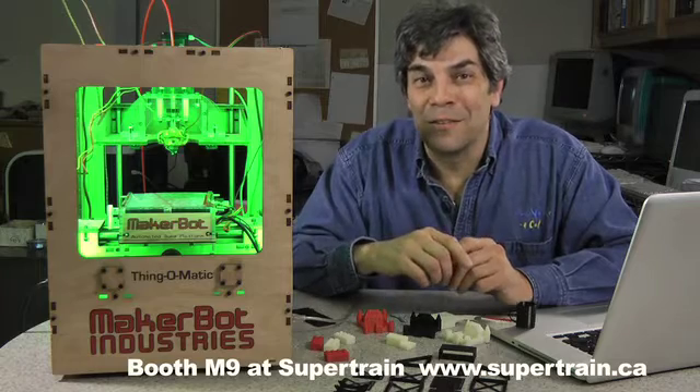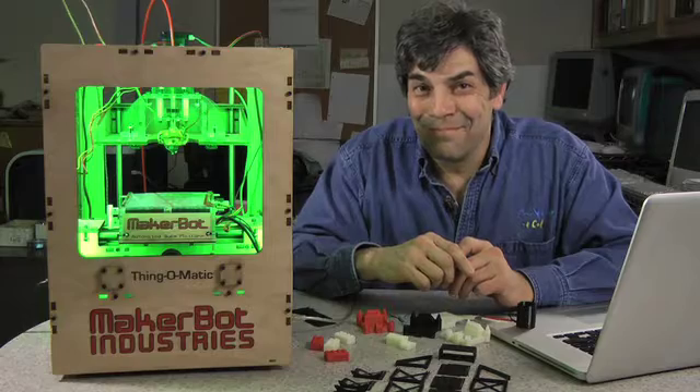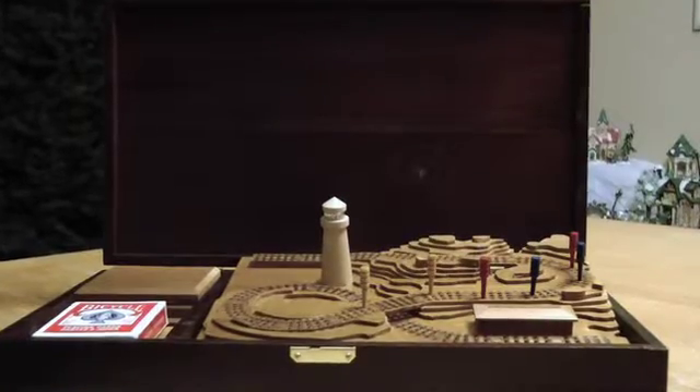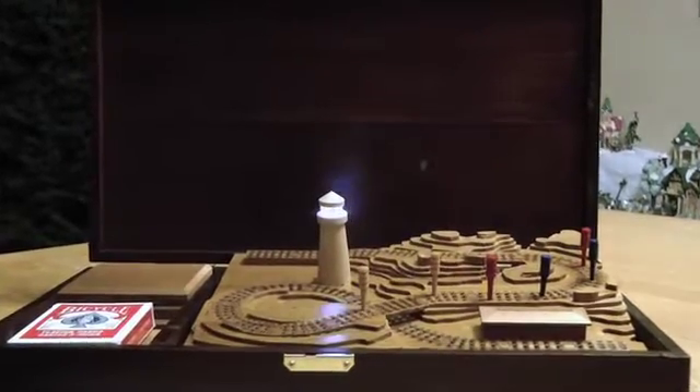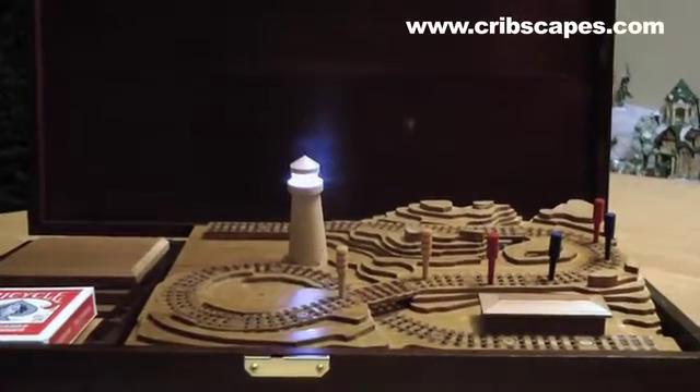Drop by our booth at SuperTrain — we'll probably make a whistle or two and some of these other things. If you're in Calgary, SuperTrain is this Saturday and Sunday, April 16th and 17th. That's it for this week, thanks for joining us. Our sponsor is Cribscapes Collectible Cribbage Boards — unique 3D railroad cribbage boards for the railroader in your life. Check them out at www.cribscapes.com. Follow us at TrainTalkTV on Twitter, www.traintalkTV, or email us at info@traintalkTV. Tell us about your story — maybe we'll build an episode around it. Thanks for watching!